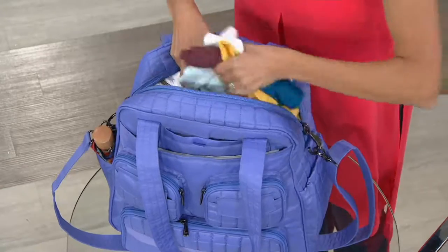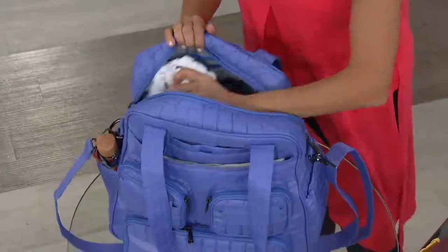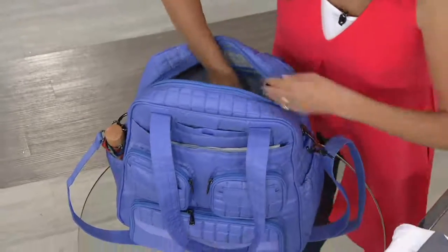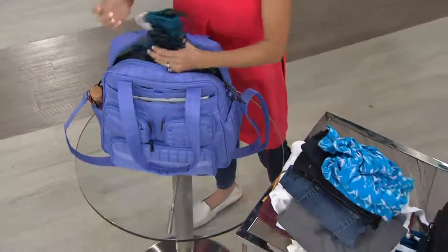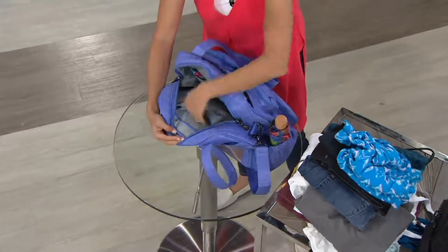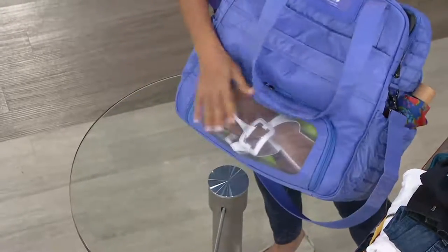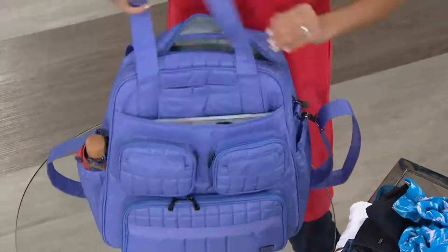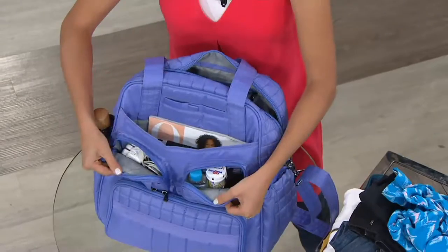Let's pull everything out to show how much you can fit. I've packed five shirts — five days of clothing — plus a hoodie, a little skirt, a pair of jeans, a pair of capris, jammies, and a flat iron case. Inside there's even a little privacy pocket for more stuff, and there's still ample room left, plus those two pairs of shoes in the back compartment. If you don't put anything in the shoe compartment, you have even more capacity in the main interior.